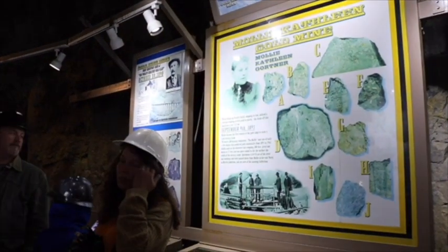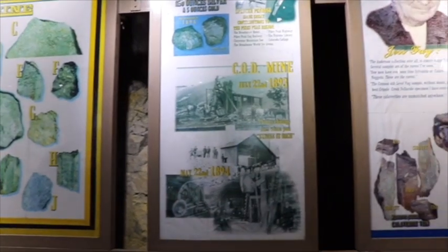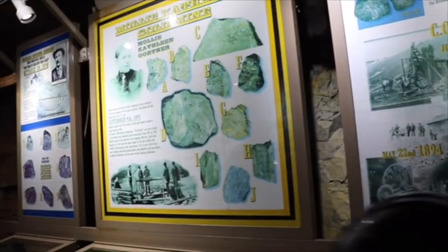Bob Womack sold his first claim — what you call the El Paso lode, now the Gold King mining — for $500 and a case of whiskey. And he died broke. There were 11 multi-millionaires and 28 millionaires that came out of this area, and the guy that found the gold here died broke.